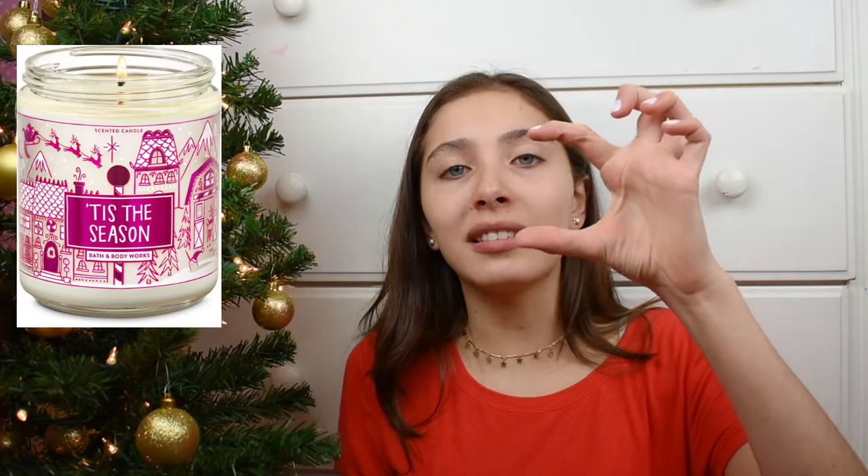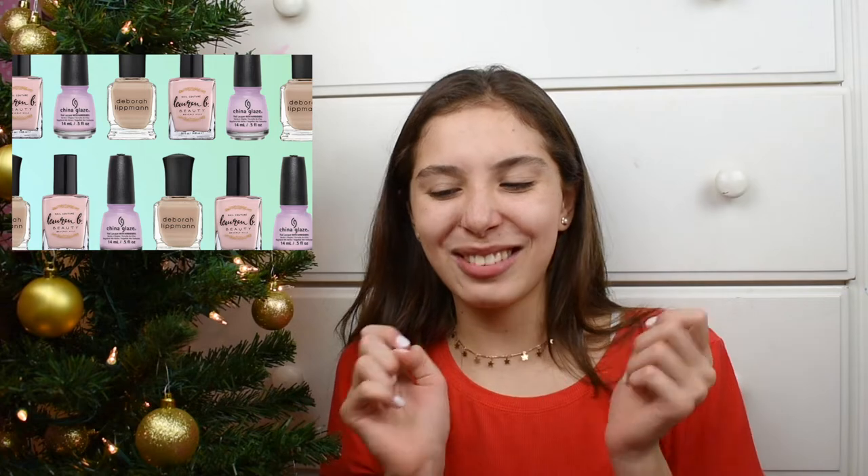Number twenty-four would be a candle — even the small ones are so cute as stocking stuffers. Number twenty-five is a little baking set from Trader Joe's — really simple and cute. Number twenty-six is a sleep mask. Number twenty-seven is a makeup bag. Number twenty-eight is a blanket — you can find affordable ones. Number twenty-nine is coffee, if the person likes coffee. Number thirty would be nail polish — a really solid option.